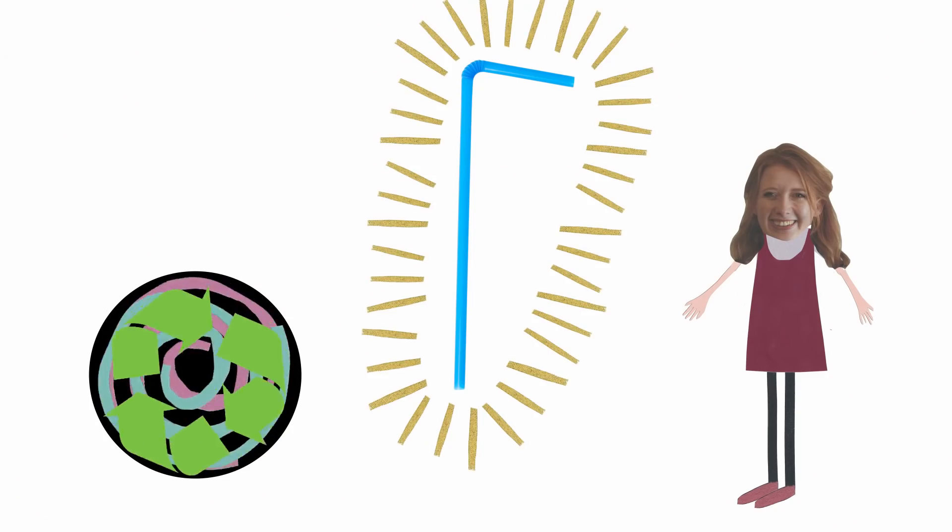At the moment in the plastic hullabaloo, lots of single-use plastic like straws are being removed from restaurants and shops to try and reduce the impact that plastic pollution is having on our planet. But there are still lots of single-use plastics that we use all the time, like food and drinks packaging when we're out on the go.